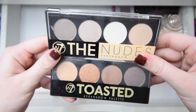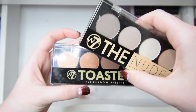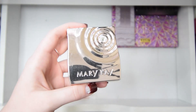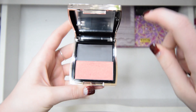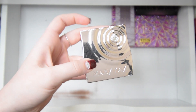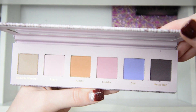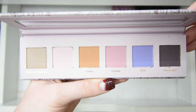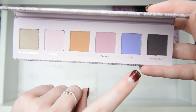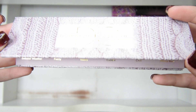I have the Nudes and Toasted eyeshadow palettes — I don't remember where I found these, but they're really pretty and I really do want to dip into them, so I'll be keeping both. Here is a Z palette by Mary Kay — this is where I put the blush from the last video. I'll be keeping this. I'll also be keeping this Dominique Cosmetics palette that I just got recently. It's really pretty and I like how different some of the shades are — like this color 'Chill' is very unique. I'm for sure keeping this.